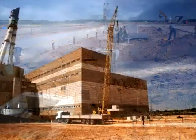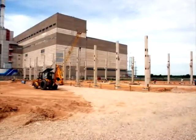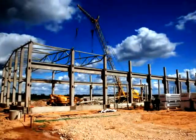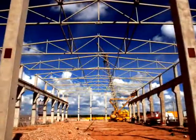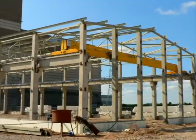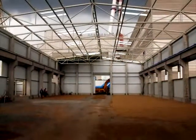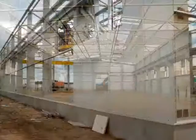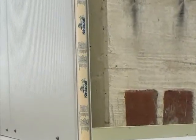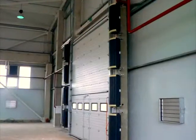Construction of the FRMF building started in autumn 2008, at the site where Unit 3 of Ignalina NPP once stood, unfinished and later dismantled. The FRMF building is a one-storey building with reinforced concrete columns and a metal framework. The walls and roof are prefabricated, profiled metal sheets covered with an insulating layer. There are two driveways with large access gates.